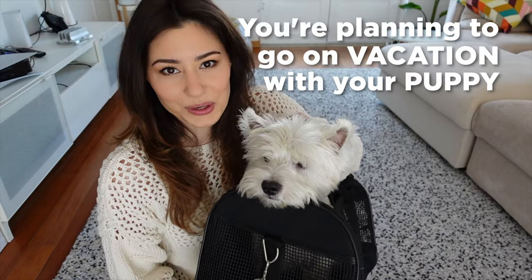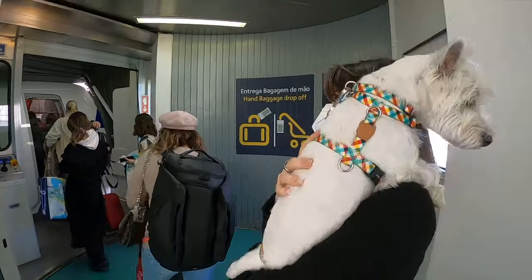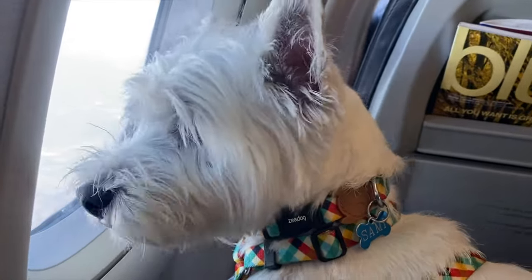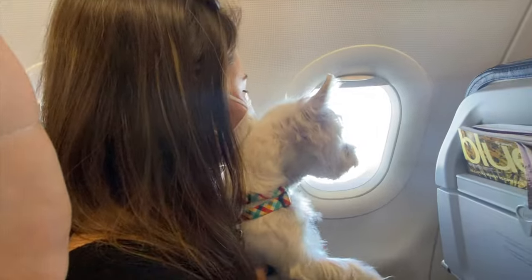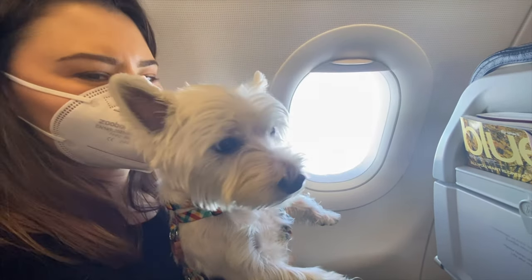You're planning to go on vacation with your puppy but you're worried about flying with them for the first time? Then this video is for you. I've been taking my Westie dog Sami with me on several flights since he was six months old, and he always flies in the cabin with me. In this video I'm going to tell you everything you need to know so that you can fly with your puppy stress-free.